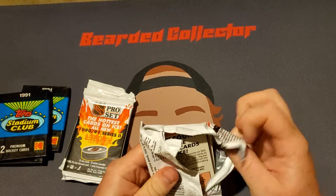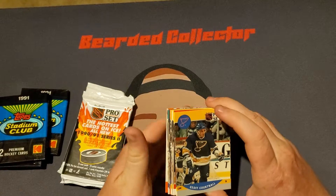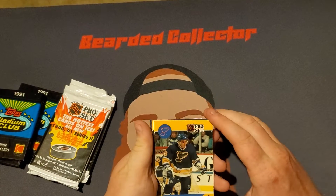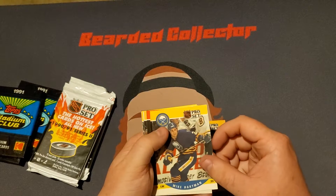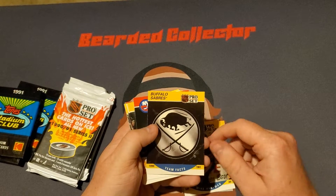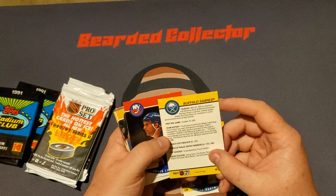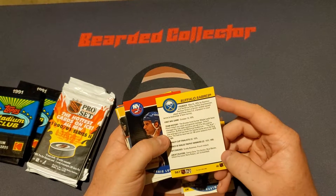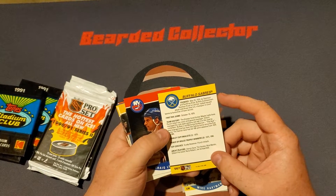Hopefully, anytime you get a Wayne Gretzky card is good, so maybe we can get another Wayne Gretzky card today. We start off with Joff Cortnell, Mike Hartman, we got Sabres Team Facts. Nobody too great besides maybe Tim Horton.